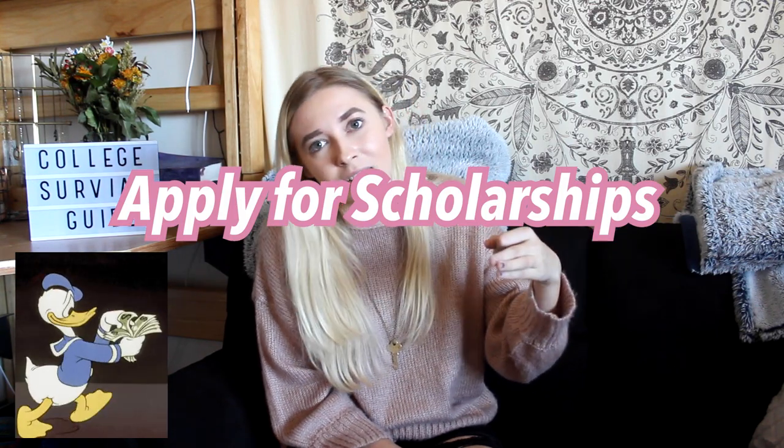Apply for scholarships before you get into college because they're going to help you a lot in the long run. I don't have time right now to apply for scholarships, but my mom is applying for some for me because I literally don't have the time. So when you're still in high school and you're not as busy, make sure you spend the time to do that because it can make a world of difference.